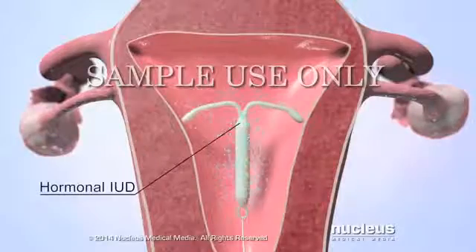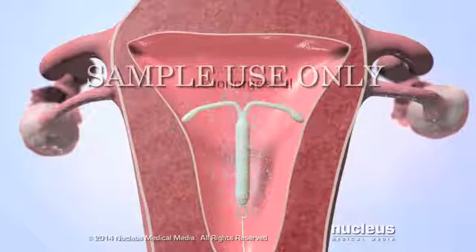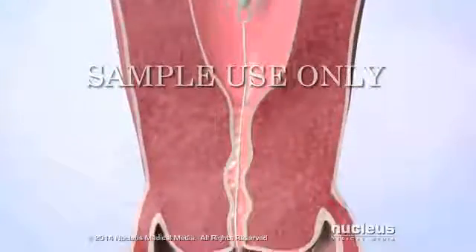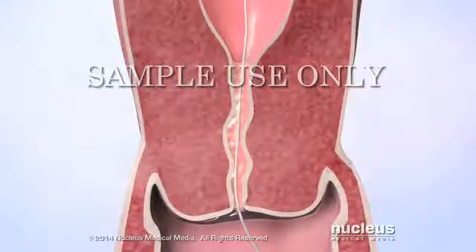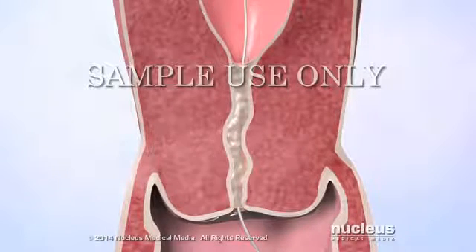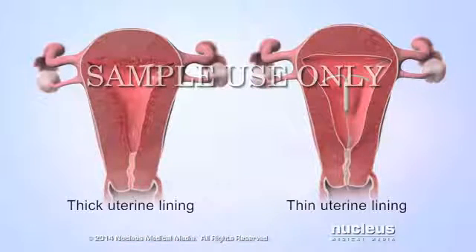Hormonal IUDs also contain a synthetic type of progesterone called levonorgestrel. Levonorgestrel mainly prevents pregnancy by thickening the mucus inside the cervix, which prevents sperm from entering the uterus. It also prevents the uterine lining from thickening, so it is less likely to receive a fertilized egg.